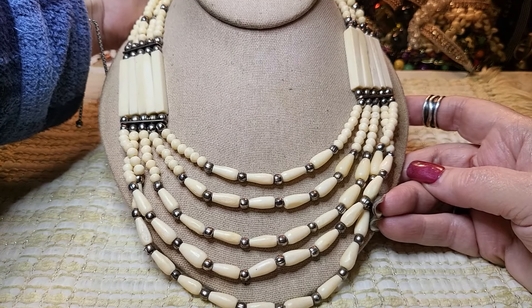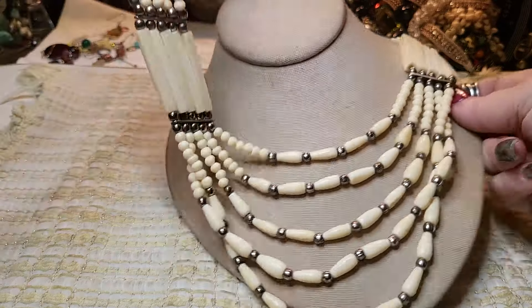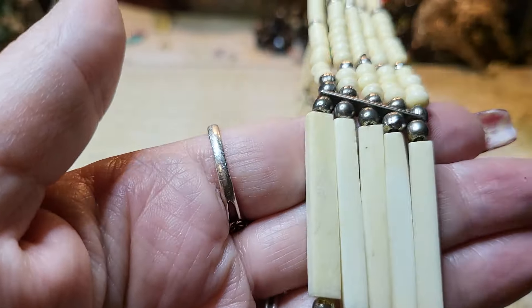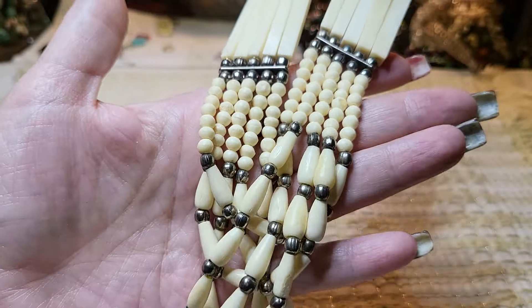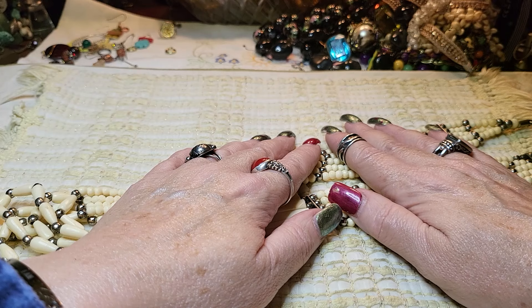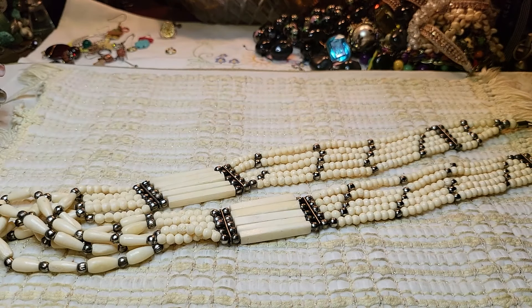Okay guys, that is it — that was the whole box! I can't believe we did it in like 35-36 minutes — the whole box, that's amazing. I'm going to check this one out and get a price on it because it's super cool. Well, that is it — everybody have a wonderful Sunday and I will see you on the next one. Merry Christmas to whoever celebrates Christmas, have a wonderful holiday. Love you all! Bye!